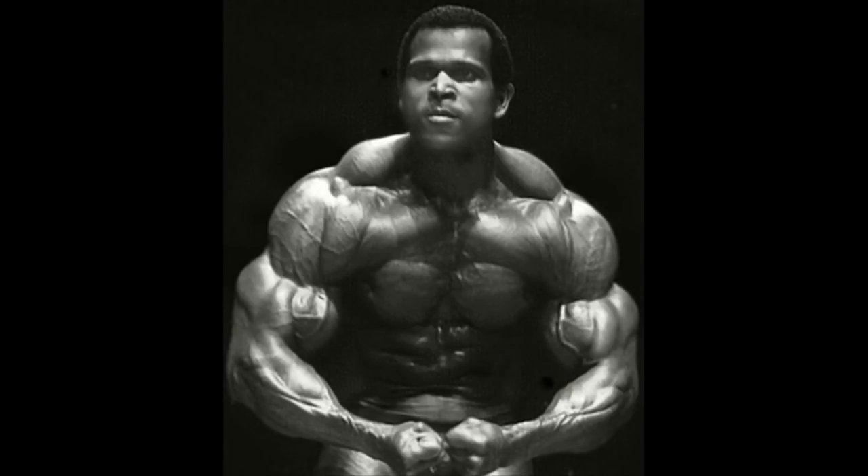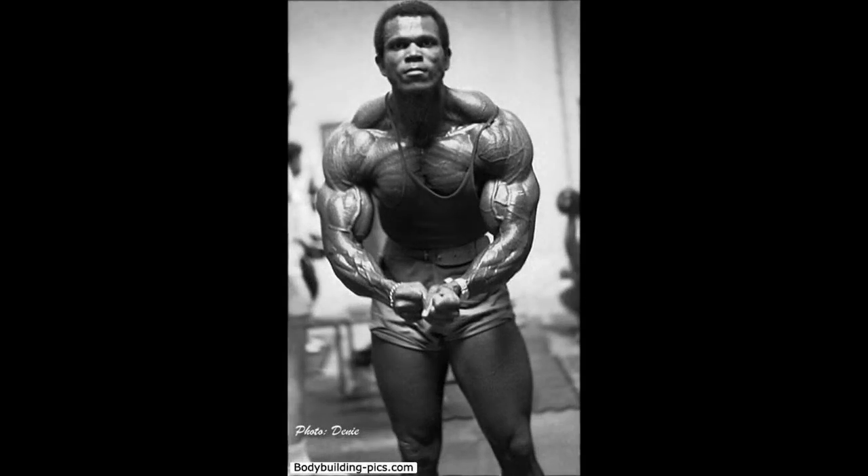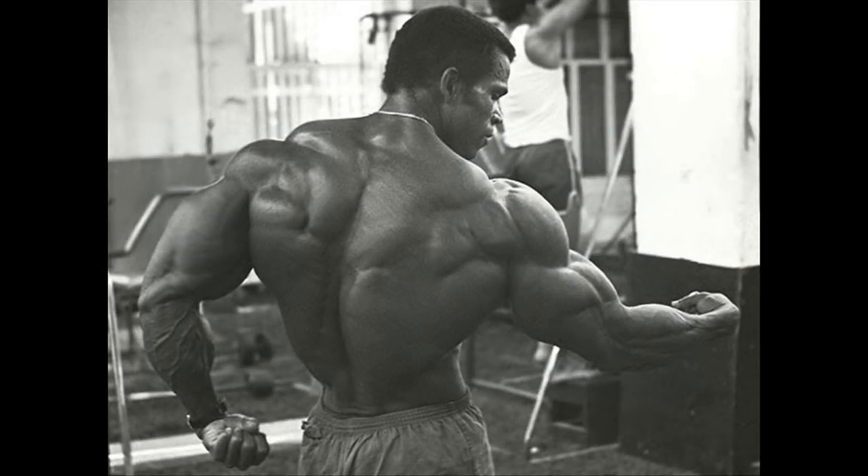Serge Nubret had great traps as well. His upper part was truly amazing and shows how gifted this bodybuilder was. Unfortunately, his legs never matched the greatness of his upper physique. His most muscular pose shows how pumped and well-defined his traps were. From the back, you can still see how developed and huge yet aesthetic his traps were.